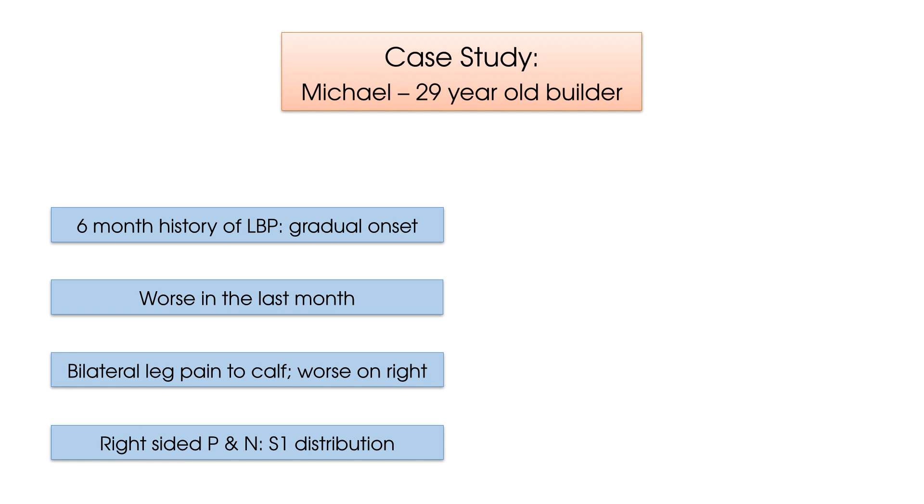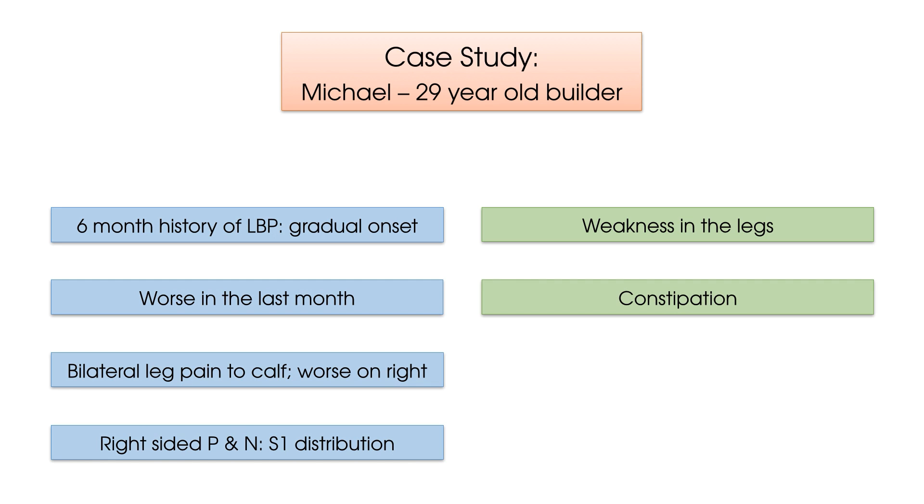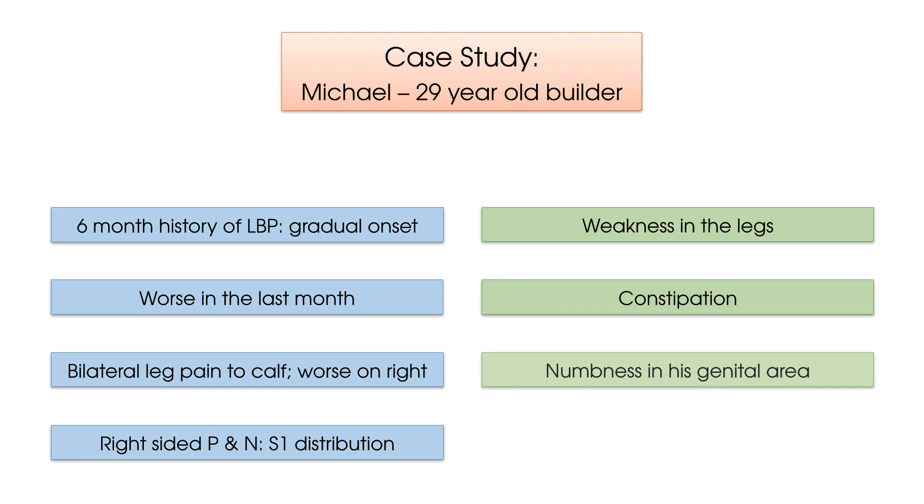On arrival at his assessment today, he reports some more symptoms which have only come on in the last few days. These include weakness in both legs, where he feels he has had less coordination when walking, as well as constipation in relation to his bowel movements. He also reports numbness in his genital area, as well as being unable to pass water for up to eight hours at a time.